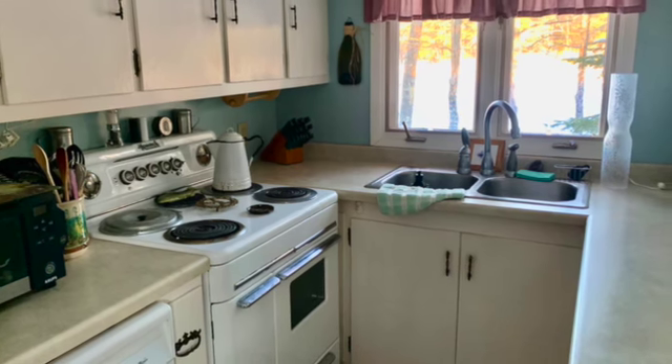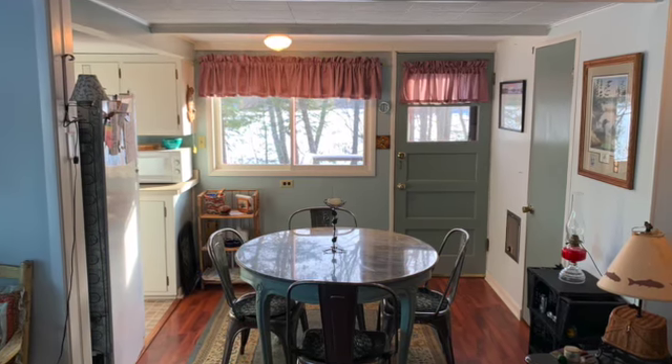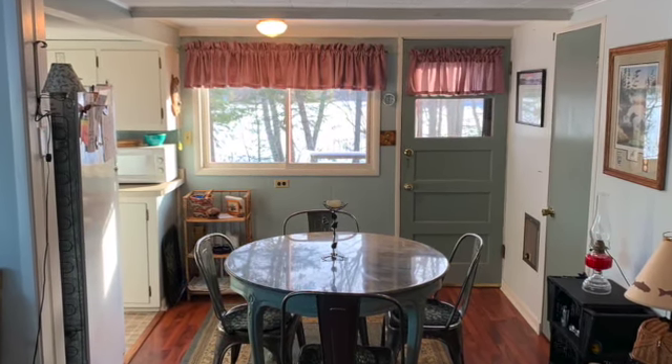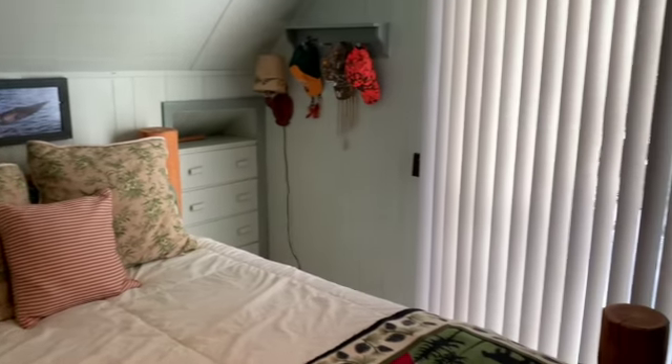The step-saver kitchen has all the things that you'll need, and there's a small dining area too. There's one bedroom on the main floor, along with two baths.